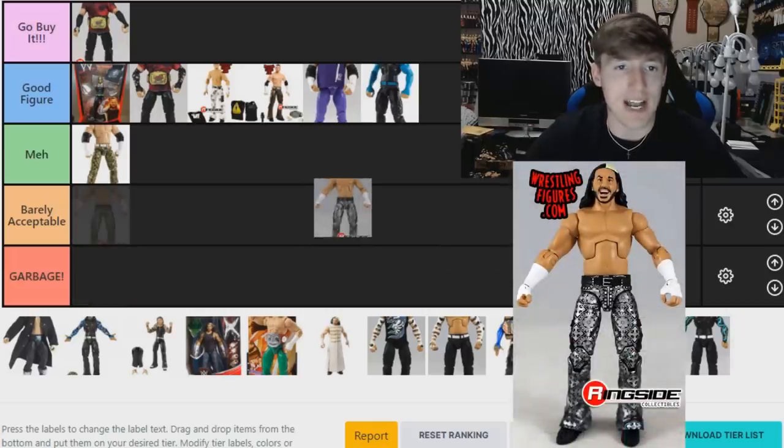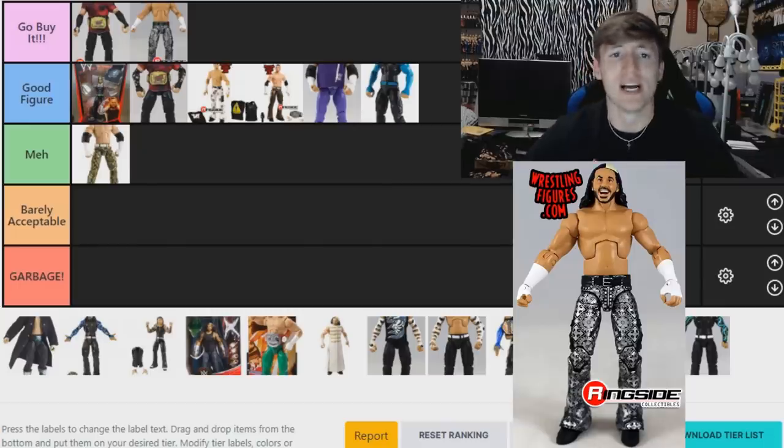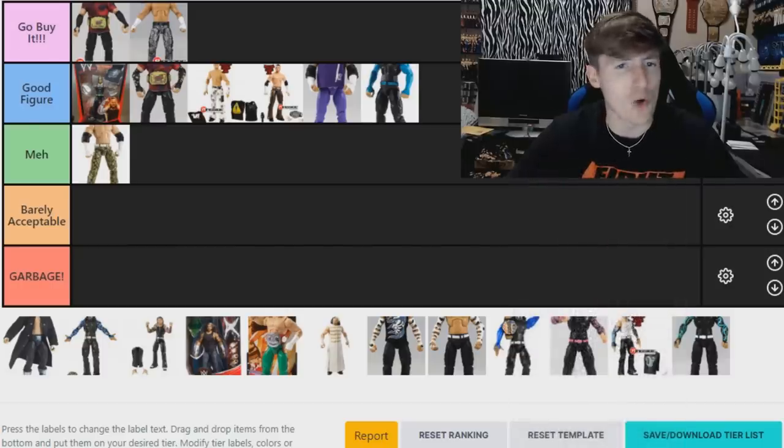Moving on, we have the Epic Moments Matt Hardy — this one is a 'Go Buy It.' I really like it, I love the silver pants and the head sculpt. That return moment is probably one of my favorite moments in wrestling history and I have to put it in 'Go Buy It.' I never saw that figure at retail, so maybe you guys will have better luck — hit me in the comments if you did.